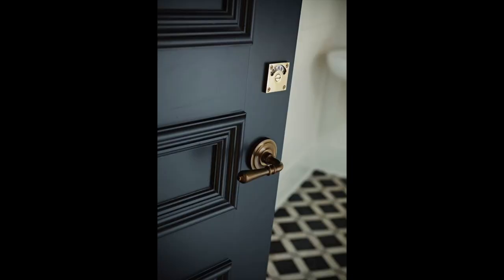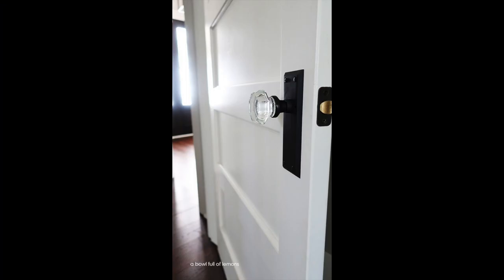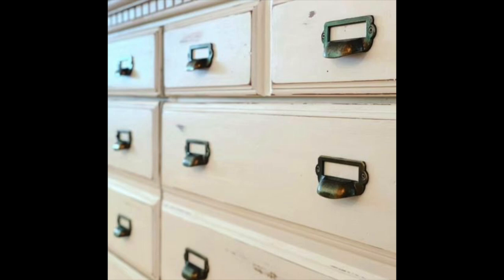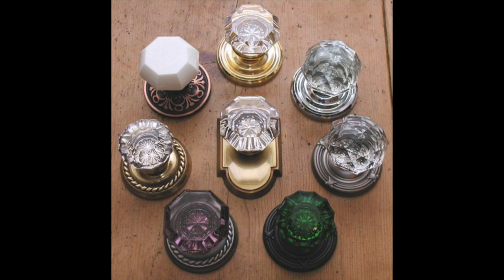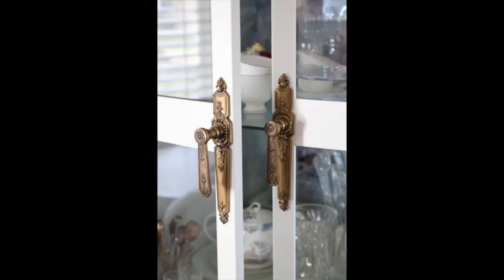Another vintage item you can use in your space is hardware. Finding antique or vintage knobs, pulls, and closures can be a great way to update your modern furniture or cabinetry. If you can't find actual vintage pieces, you can use reproductions that have the look and feel of vintage. Sometimes if you need a full set you may be forced to go with reproductions, but that's okay — it still gives you that vintage look and breaks up the monotony of having everything super modern. It's all about adding charm and uniqueness to your space.